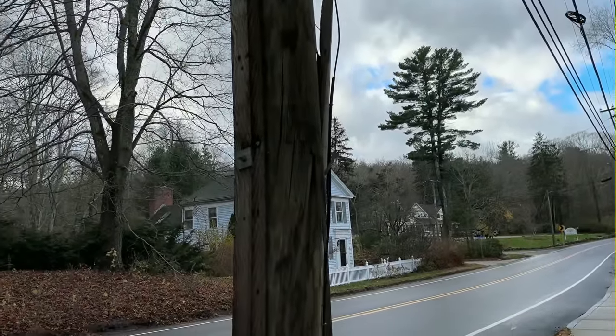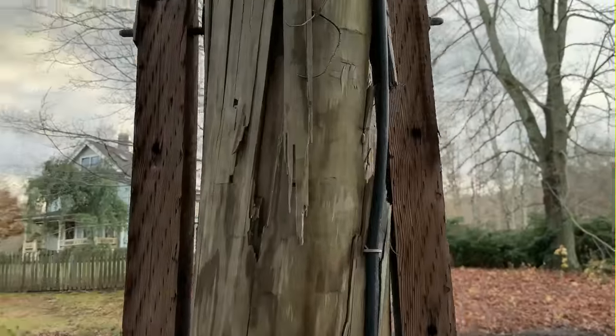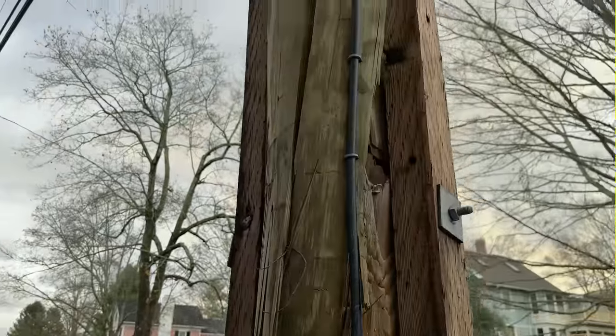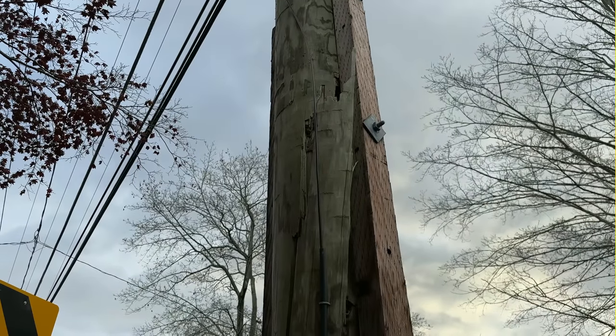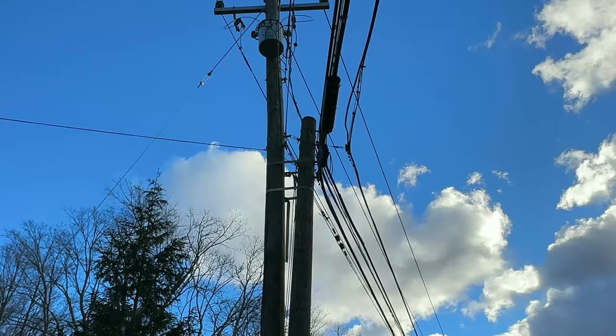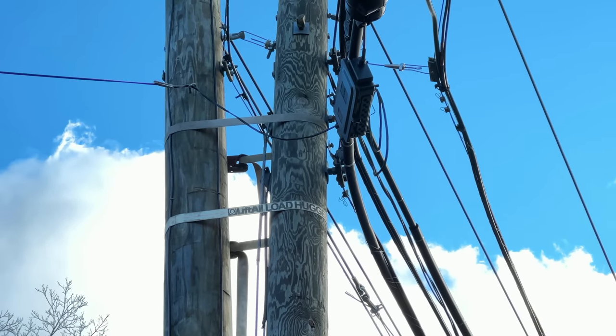That piece of wood there is cracking out of it because this one was also hit by a car. And rather than do the right thing, this is what we're dealing with here on a very busy main road in town. Again, nobody seems to care much about it. Here's another one on that same road — this one is also strapped together and is owned by the phone company. So it looks like both the phone company and the power company share notes on the kind of straps to use to hold things in place.